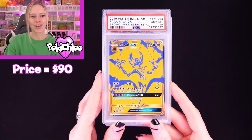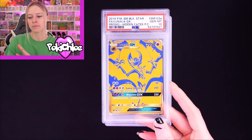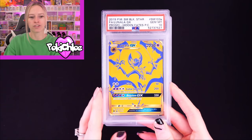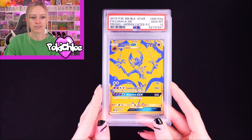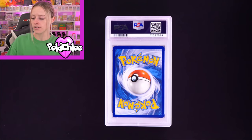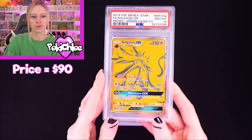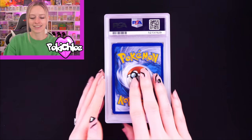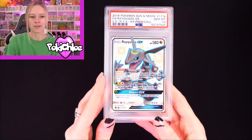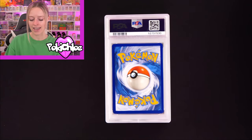We have Lunala GX — so that's one of the Tapus I'm missing. I said I had pretty much the whole Shiny Vault apart from one card. Now these are the promos. We have a 10 — very nice promo, I like that. And then Solgaleo promo in a 10. There were some promos in here. Now this is the Rayquaza promo — very, very nice, again in a 10.